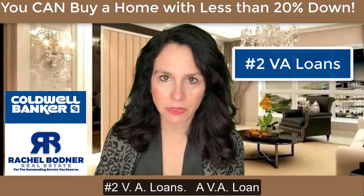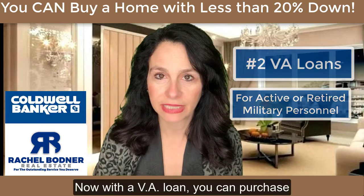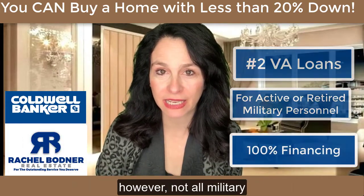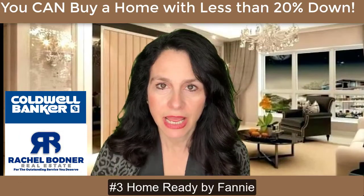Number two: VA loans. A VA loan is dedicated solely to active or retired military personnel. With a VA loan, you can purchase a home with 100% financing. However, not all military personnel will qualify.